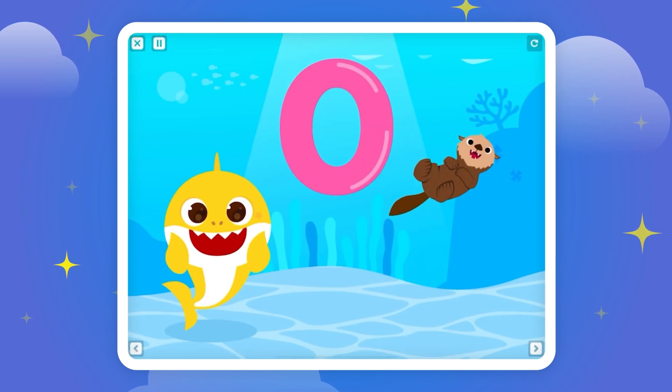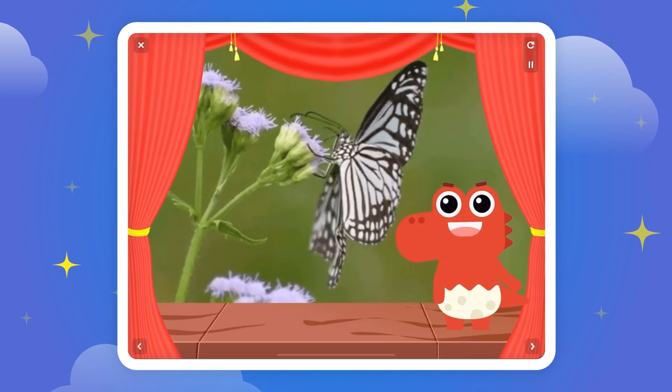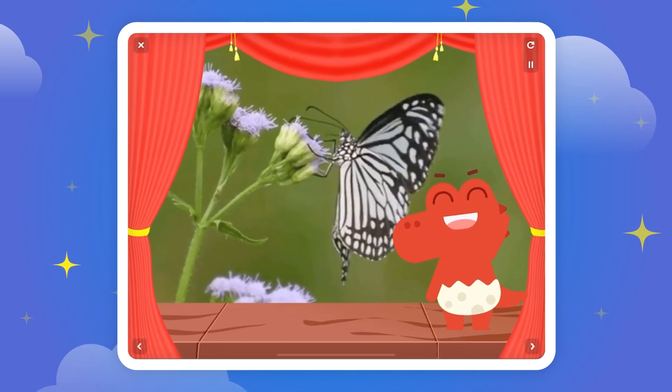Look! This is an otter. Butterflies are called Polometabola insects.